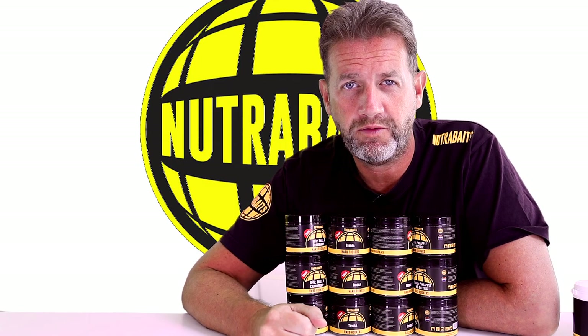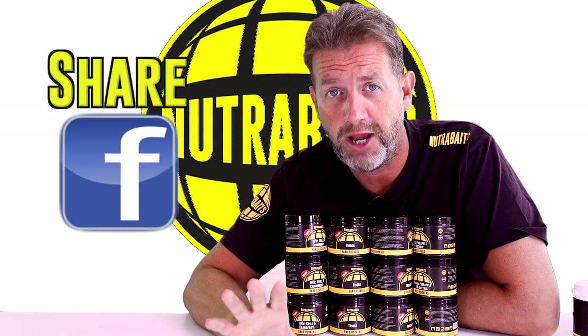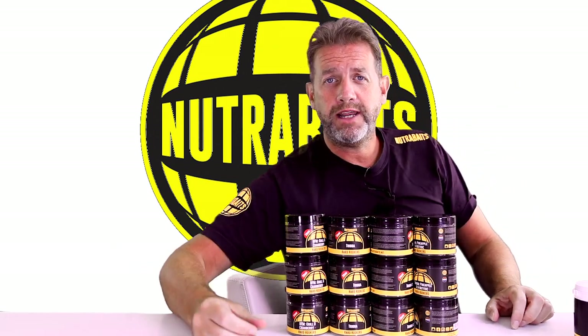Okay, so do you want a party? If you want to win a set of these hard hookers, all you have to do is go to the comments section below, share it, like the video, and then comment below tagging a friend. May the best carp angler win. This is Gerry, Two Minute Tuesday. See ya.